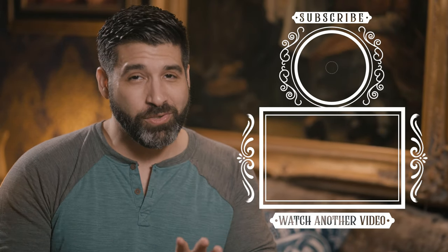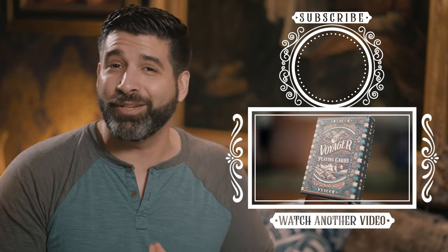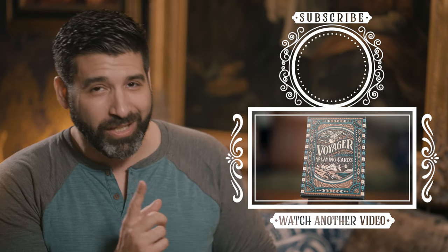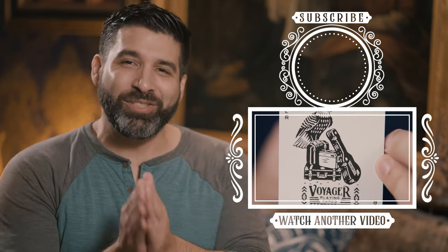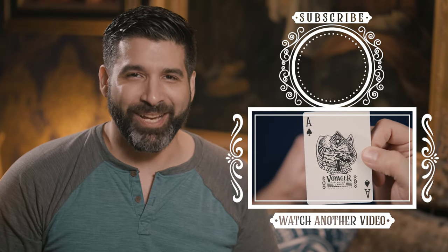To see why I think the Voyager deck was the most disappointing Theory 11 offering, be sure to click on the video that's going to pop up right here. Thank you guys so much for watching — I've been The Gentleman Wake, see you next time.